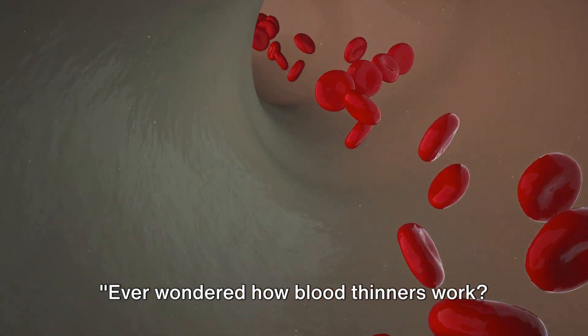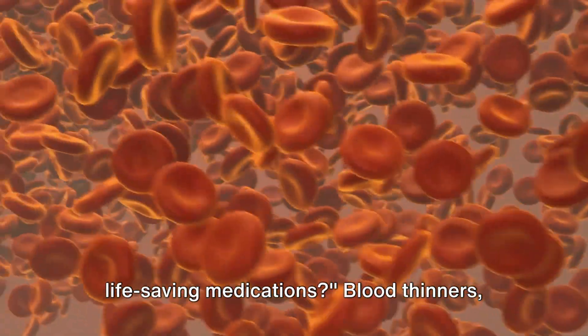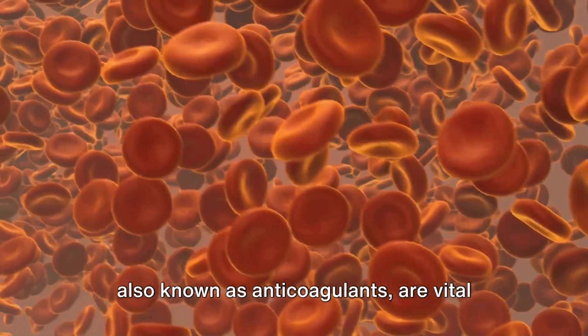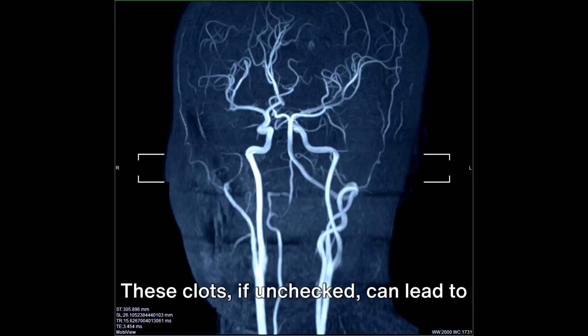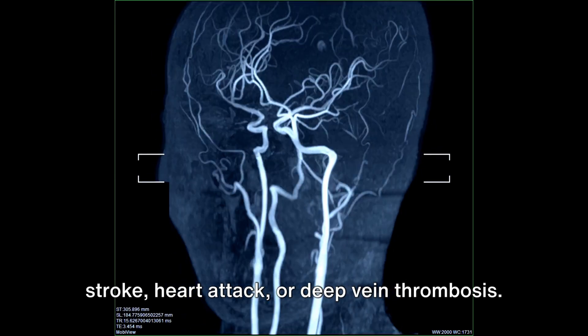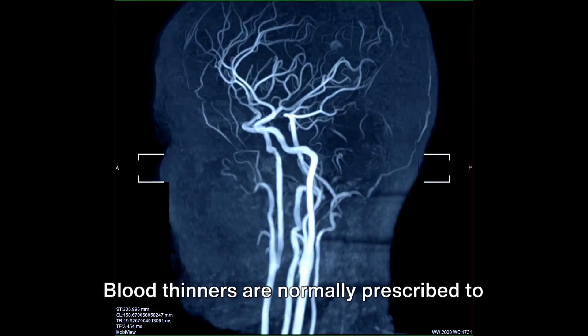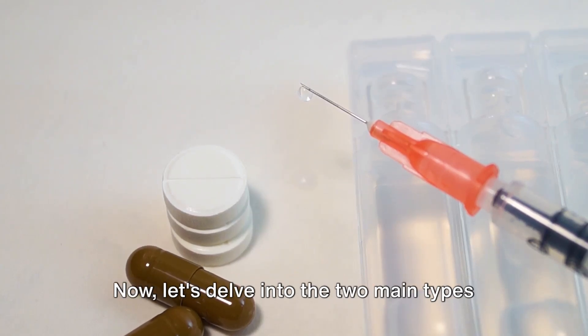Ever wondered how blood thinners work? Blood thinners, also known as anticoagulants, are vital players in the prevention of blood clots. These clots, if unchecked, can lead to severe health complications such as stroke, heart attack, or deep vein thrombosis. Blood thinners are normally prescribed to patients with high risk of clotting.